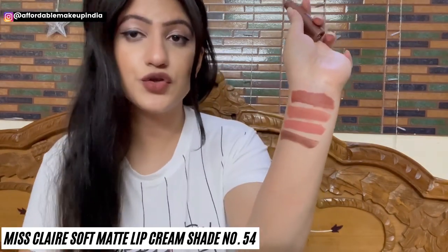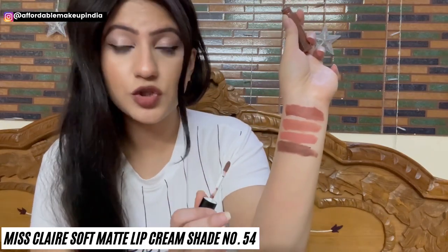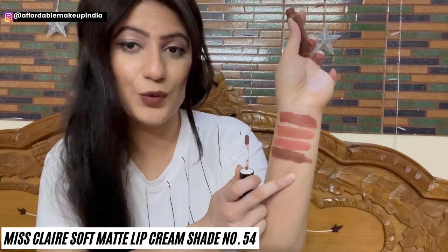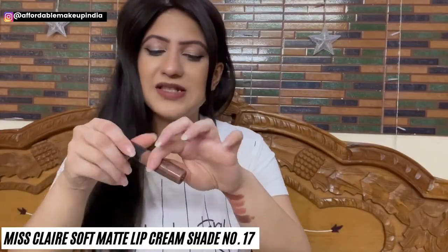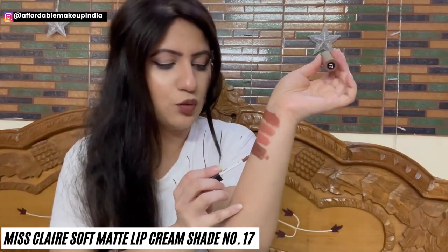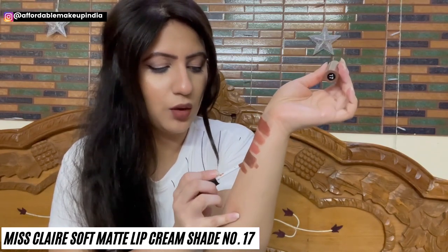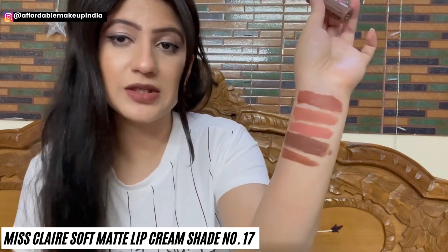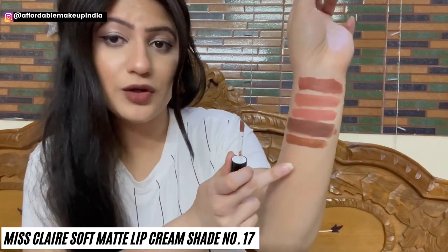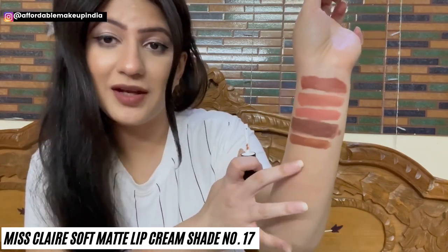Now I have Miss Claire Soft Matte Lip Cream shade 54 — a truly proper brown color. If you're looking for a good brown lipstick, you can go for this one. Next is shade 17, one of the newly launched shades. It's a very pretty brown color with warm undertones and kind of yellow undertones — very different and unique, a butterscotch feeling. It's going to suit fair to medium skin tones.